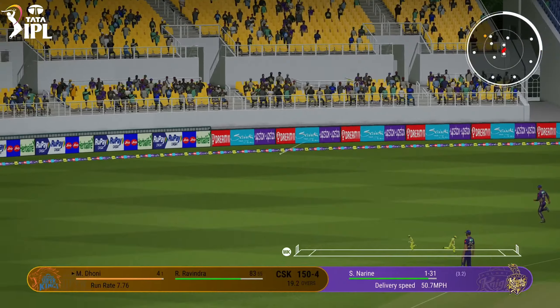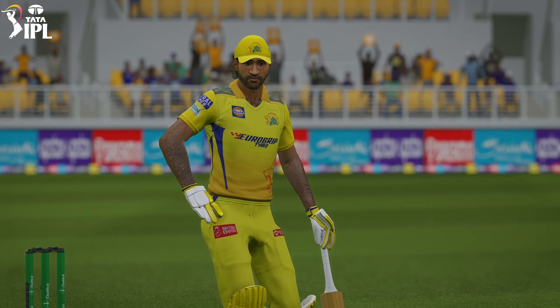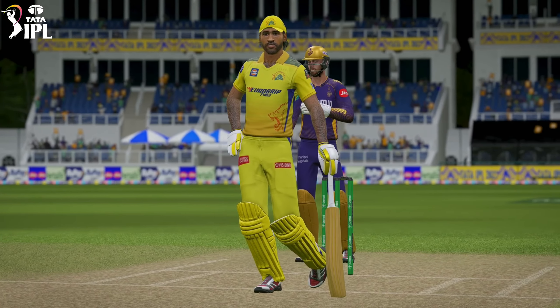Tremendous shot. Came down the wicket. Looked like a quick adjustment and just cut the ball away. Brilliant stuff. Got it away for four, backward of point. Very nicely.